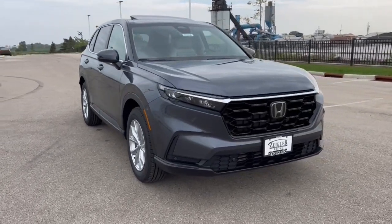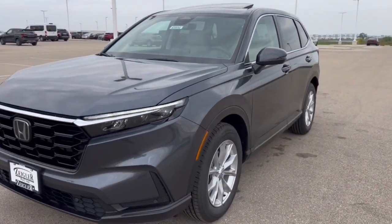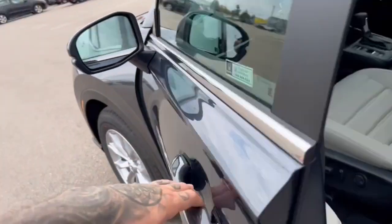Here we have a 2024 Honda CR-V. This is the VXL trim level in the Meteorite Gray Metallic. It has nice chrome wheels, tipped back windows, and is equipped with keyless entry.